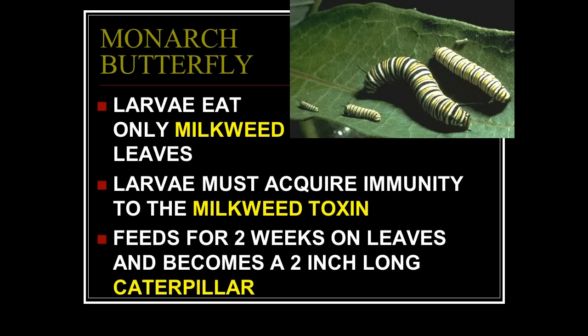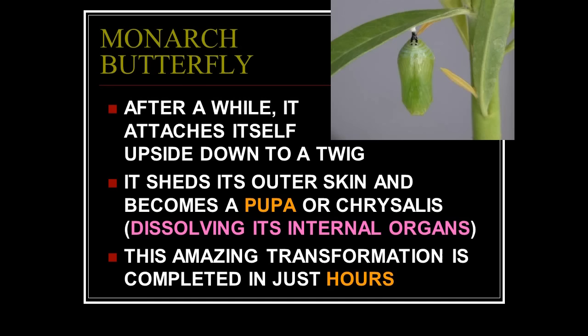That is the only way it could eat a leaf it is not yet immune to and get just a little bit of toxin so it can build immunity. If it's not pre-programmed with that, the first larvae would just start eating away, get too much toxin, and die — no new monarchs. This had to be pre-programmed from the start. It feeds for about two weeks like that on leaves and becomes a two-inch-long caterpillar.